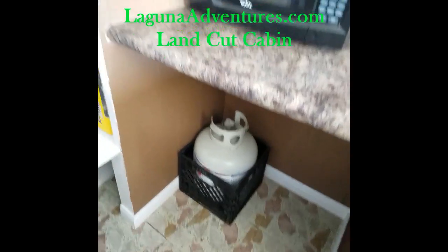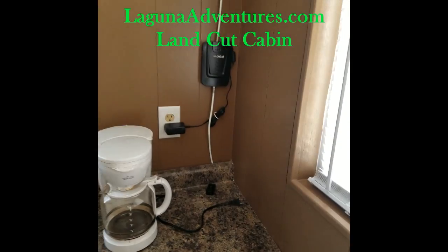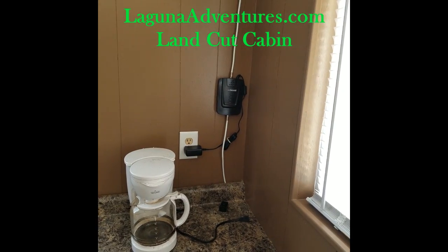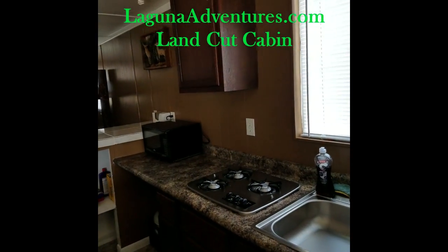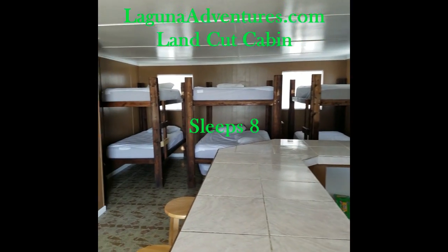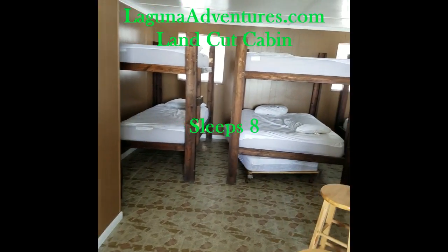If you're here and you do end up running out of propane, please bring the empty back to us. This cabin is now equipped with the WeBoost cell phone booster, so you'll always have service down here. Sometimes you even get 4G, so you can get in touch with us if something happens, or family can get in touch with you in an emergency. If you don't want it to work, just unplug it from the wall.